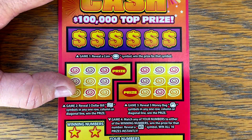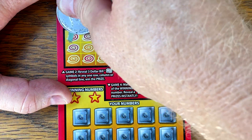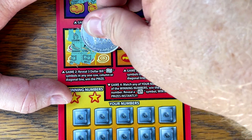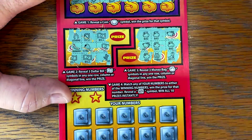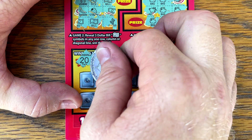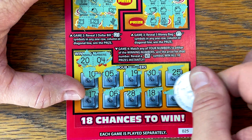We've got one ticket left — ticket 25. Will it be the ticket? Can we get that bill? No. How about the money bag? Money bag, money bag — have a chance right here. Money bag — nothing. Last one. Can we get that win symbol? 20 and a four — and no.